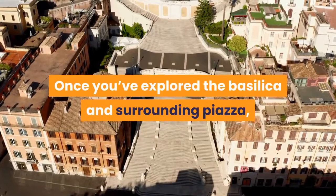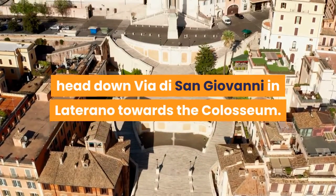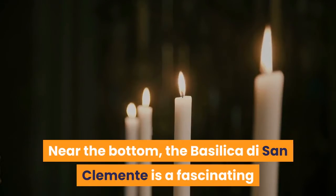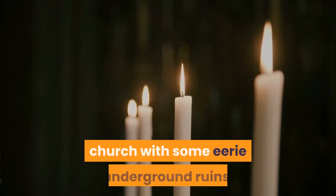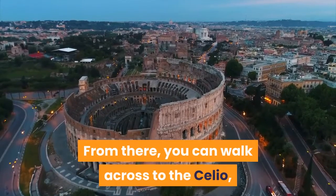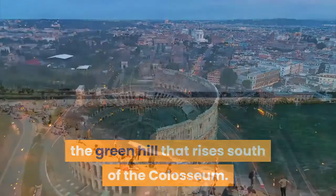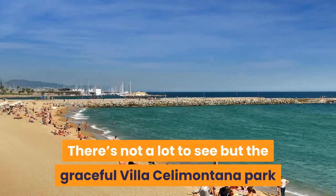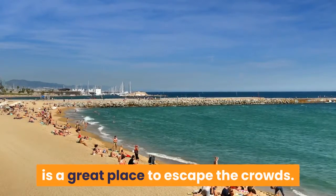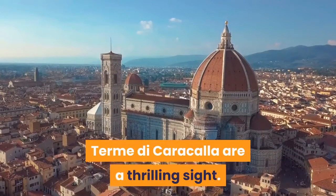Once you've explored the basilica and surrounding piazza, head down Via di San Giovanni in Laterano towards the Colosseum. Near the bottom, the Basilica di San Clemente is a fascinating church with some eerie underground ruins. From there, you can walk across to the Celio, the green hill that rises south of the Colosseum. There's not a lot to see but the graceful Villa Celimontana Park is a great place to escape the crowds. Further south, the towering ruins of the Terme di Caracalla are a thrilling sight.